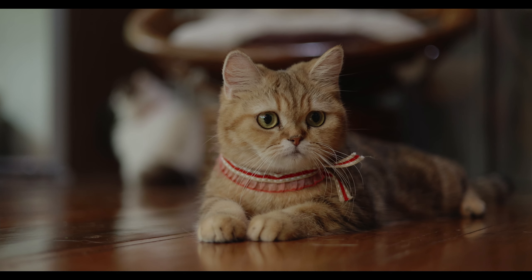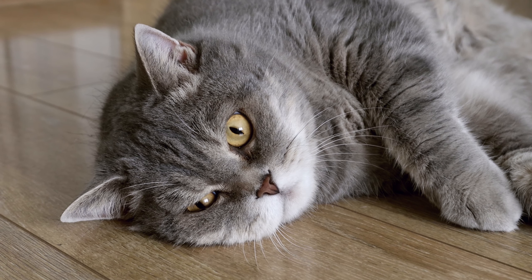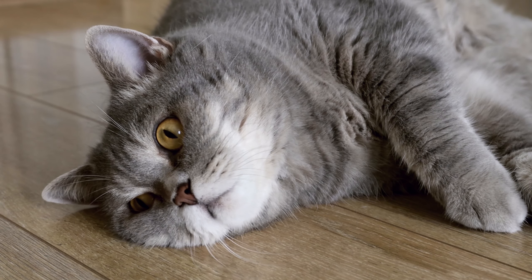In terms of grooming, British Short Hair Cats have short, dense coats that require minimal grooming. They are also prone to dental problems, so it's important to provide them with regular dental care, such as brushing their teeth or providing them with dental chews or toys.